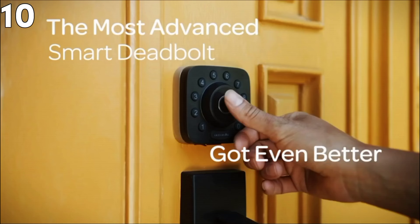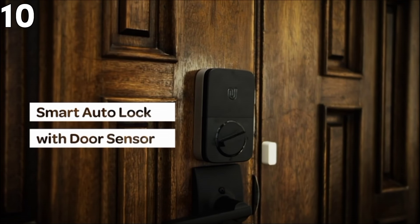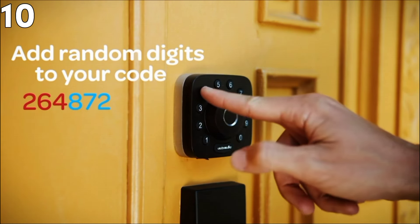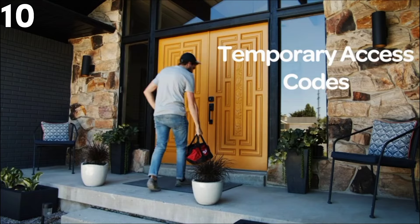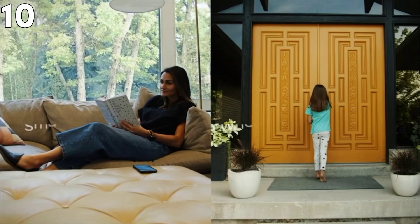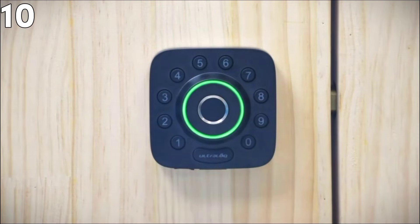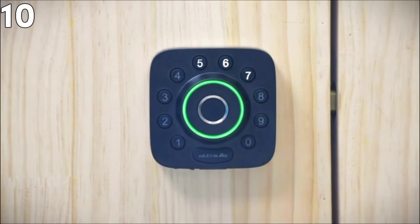The Ultraloq U-Bolt Pro Wi-Fi Smart Lock is a futuristic 8-in-1 keyless entry system created for ultimate convenience with premium security. This contemporary smart lock is made of zinc and features control access options including 360-degree fingerprint identity, smartphone access, anti-peep keypad, and voice control through Alexa and Google Assistant. Built-in Wi-Fi means it can lock and unlock from anywhere, with a door monitoring system requiring no hub. Pros: fingerprint scanner, keypad, smartphone, and multiple access methods; integrated Wi-Fi for wireless control without a hub; auto lock and unlock with door status notifications. Cons: installation may be intricate for users not mechanically inclined, and it may be expensive for those seeking cheaper models.